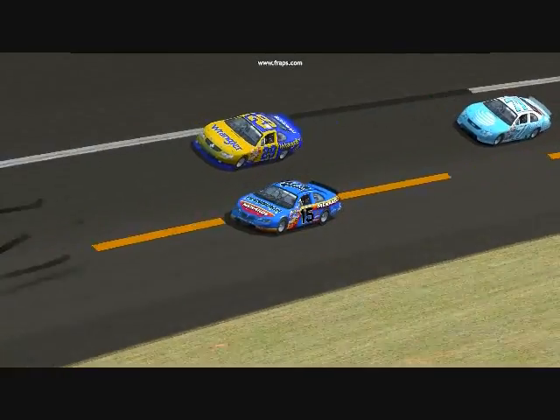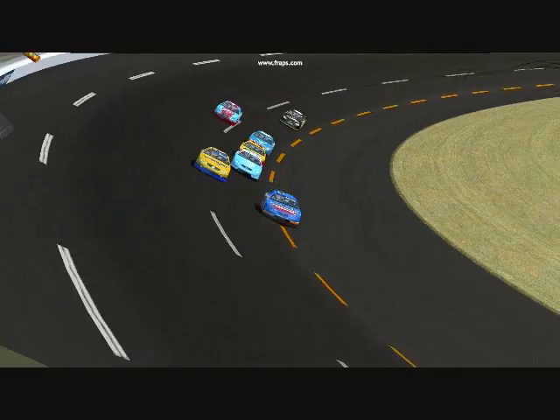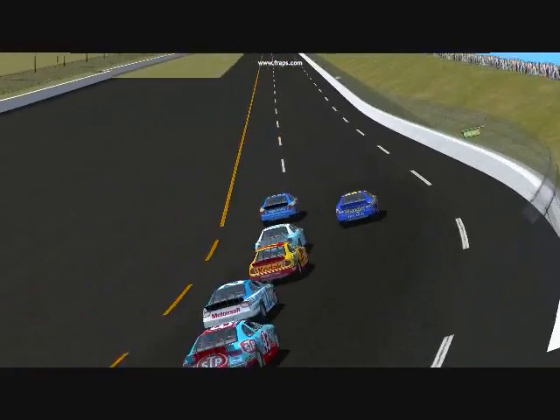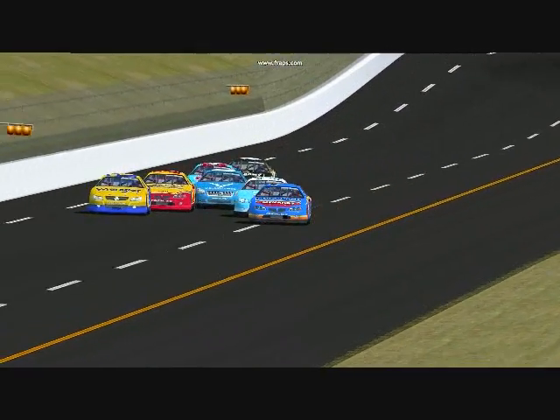Also on the restart, you may notice the 15 car sneakily passed the 29 car underneath the yellow line on the inside. Lucky this is an exhibition race and not an official race, otherwise there would be a lot of penalties and a lot of points being taken away.